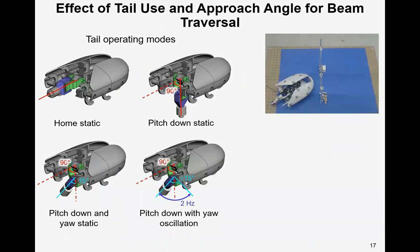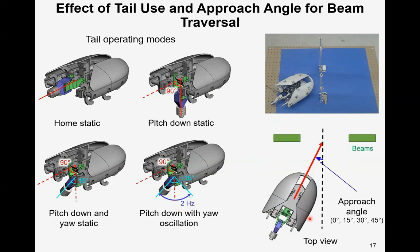We tested four stereotyped tail operating modes. The home static mode, with zero pitch and zero yaw relative to the chassis. The pitch-down static mode, with the tail pointing downward at 90-degree pitch and zero yaw. The pitch-down and yaw static mode, with the tail pointing downward and sideways at 90-degree pitch and 15-degree yaw. And the pitch-down with yaw oscillation mode, with a downward-pointing tail at 90-degree pitch and manually-controlled yaw oscillation from −15 to +15 degrees at 2 Hz. We also varied the robot's approaching angle to the beams at 0, 15, 30, and 45 degrees, crossed with the tail operating modes.